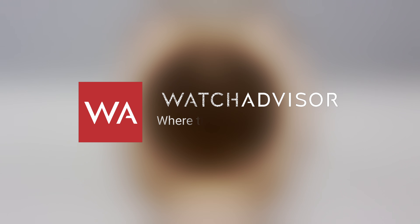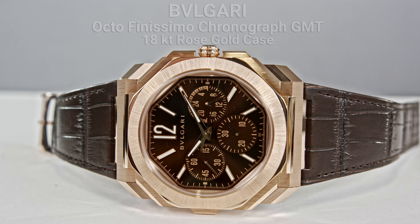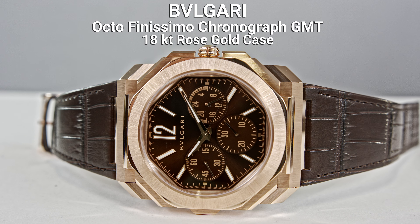Welcome or welcome back to Watch Advisor on YouTube, where the watchers are the stars. It's Alexander speaking, your host. The first watch of 2023 you are seeing on your screen is the Bulgari Octo Finissimo Chronograph.